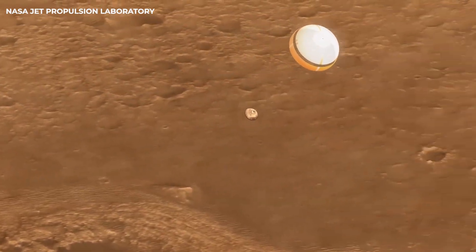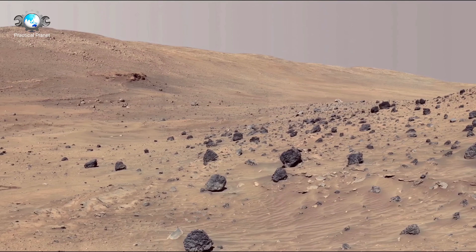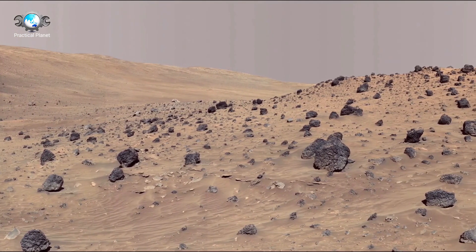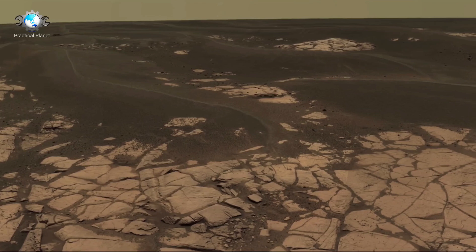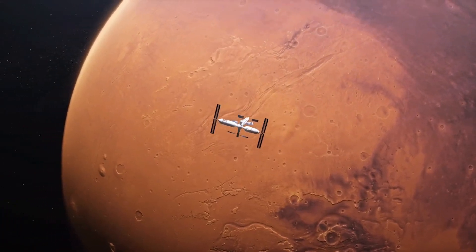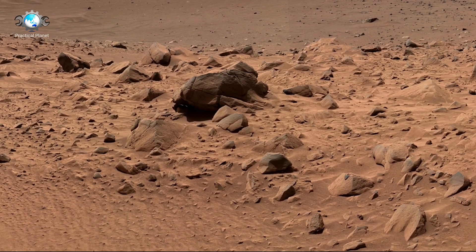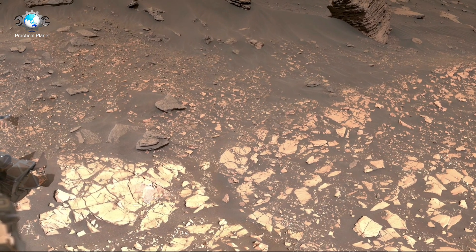The story of the Curiosity rover. As part of the Mars Science Laboratory mission, NASA's Curiosity rover was launched from Cape Canaveral on November 26, 2011, marking the beginning of a bold journey that would take it 560 million kilometers or 350 million miles across space to the surface of Mars. On August 6, 2012, after a thrilling entry, descent, and landing sequence, the rover touched down safely on Aeolis Palus, a flat region in Gale Crater, near the base of the towering Mount Sharp, which stands at 5.5 kilometers high. From its landing site, Curiosity began its exploration with a singular focus: to investigate the planet's climate, geology, and potential for past microbial life.